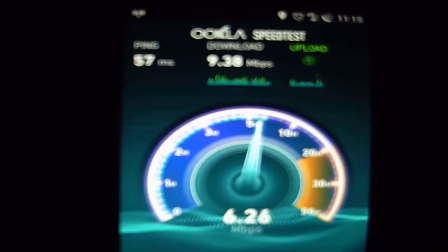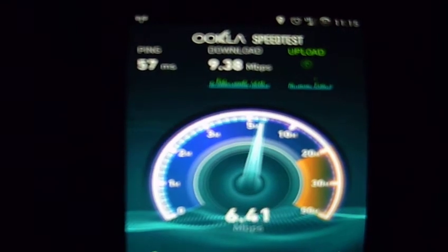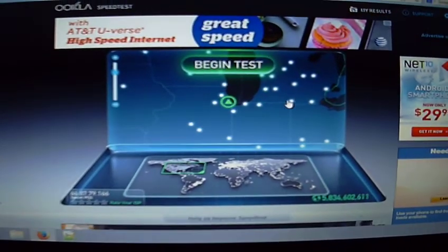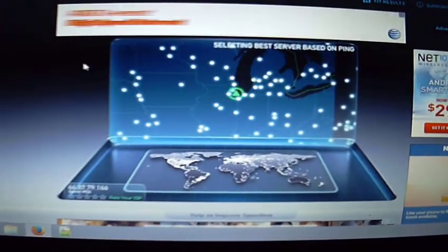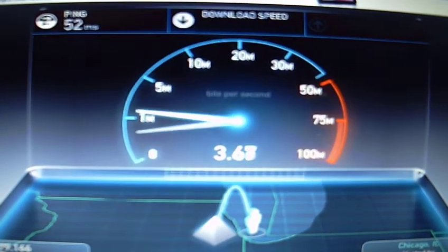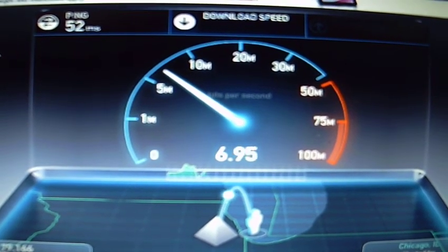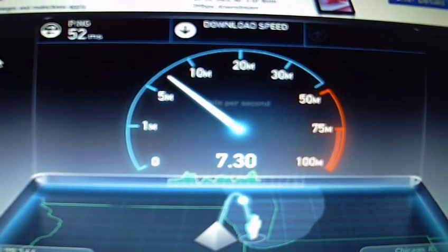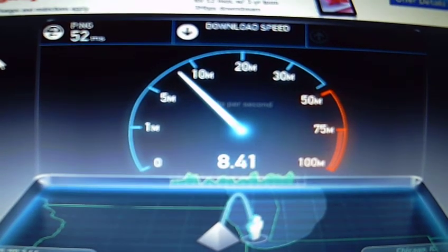Alright, so as you can see the phone has a good LTE connection — 9.38 and 7.15. Now if we go to the laptop and do the same speed test, it should be close to the same. It's a little bit less, but it's still a lot better than it was before I changed those settings.